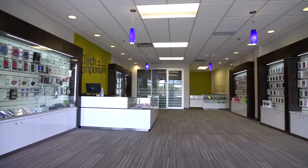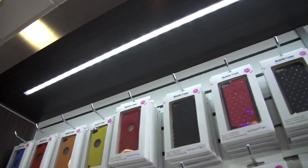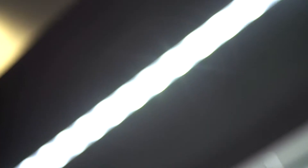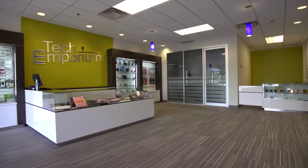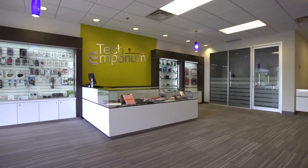One of my favorite components of the design is in all the millwork surrounds — we did these really nice recessed aluminum channels with LED lighting, which are actually on remote so the customer can control whether he wants to highlight one product at a time or just create a really nice ambiance in the store.